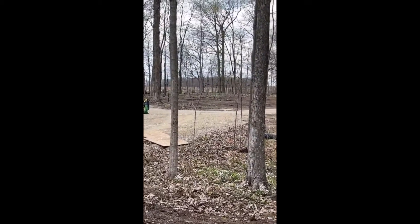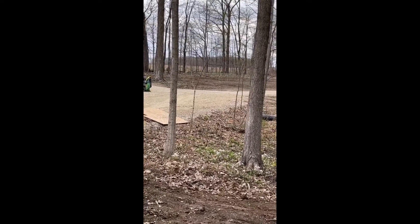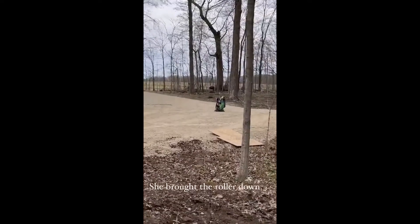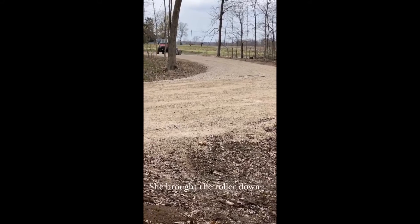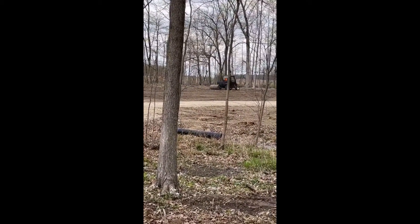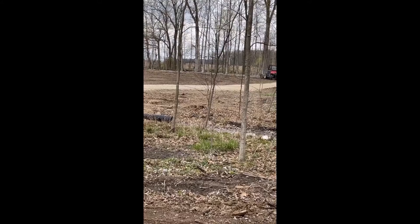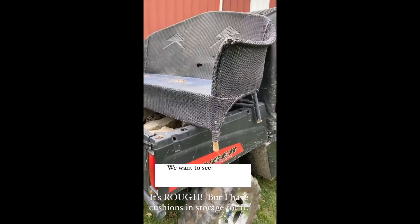Stay tuned for this project. What is she doing now? Oh, she's got a roller — she's going to roll the grass seed in. She also thinks this is a good idea.